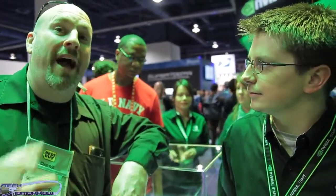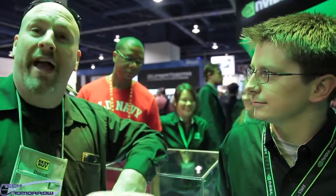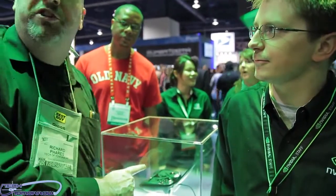Hey, I'm Elric with Tech of Tomorrow, and I'm here with Brian Albright from NVIDIA. He's going to talk to us about Project Shield, which is this little device back here and all the talk at this year's CES. Brian, tell us about this thing that everybody's gapping on about.